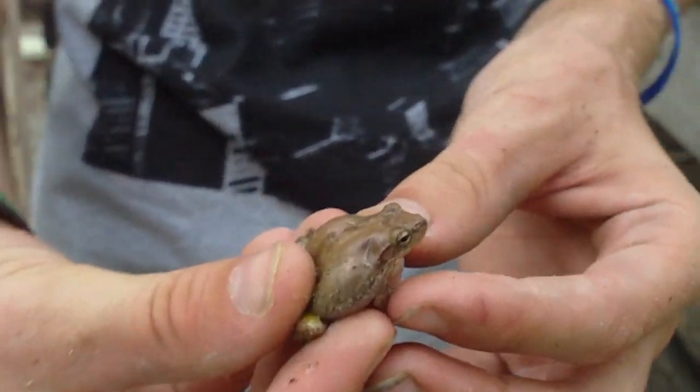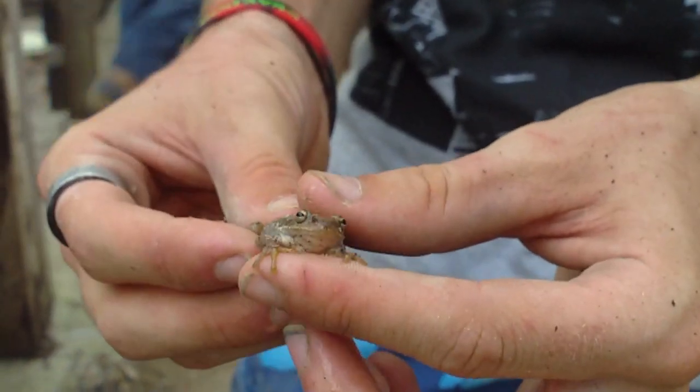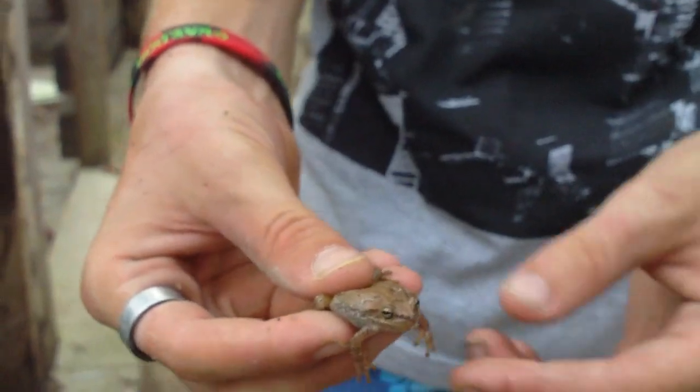I don't think he's a gray tree frog. We're gonna get some pictures of him like we always do, and then we'll find out what he is after we get home, so we'll see you then.